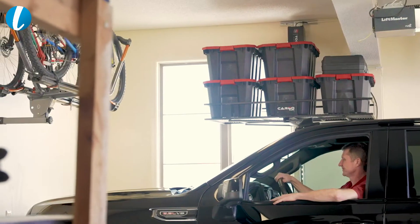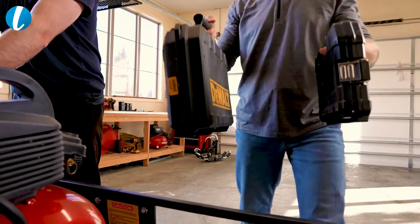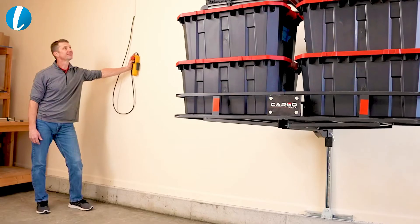Everybody always wants a bigger garage because everybody wants more space, but instead of getting a bigger garage, you've got to figure out ways to store stuff. I went through the ideas of the pulley systems, the hooks on the wall, the hooks on the ceiling. Everybody has shelves up high above the garage. I was looking for ways to store stuff just by pushing a button.